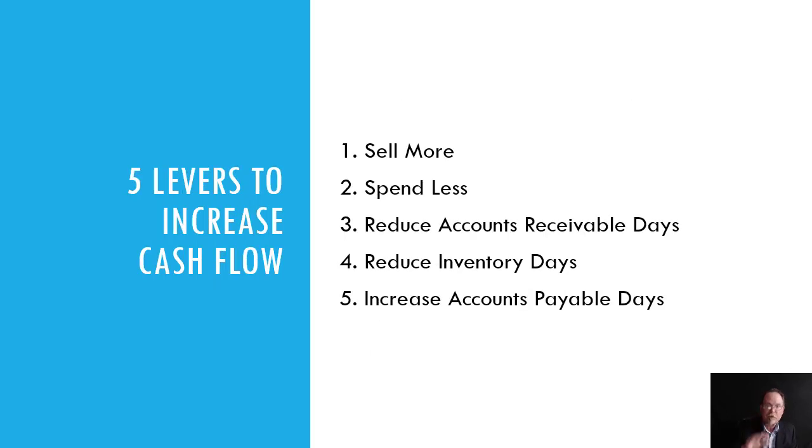Here are the five levers to increase cash flow. Number one, you could sell more. Number two, spend less — these are on the income statement. Number three, reduce accounts receivable days. Number four, reduce inventory days. And number five, increase accounts payable days. These last three are seen through the balance sheet. These are the five levers to increase cash flow.